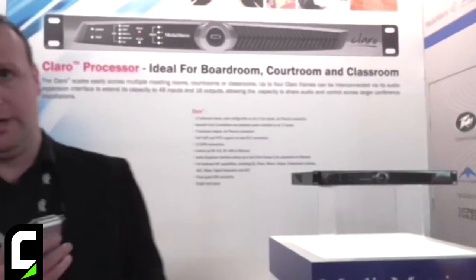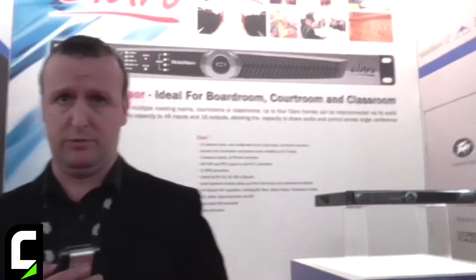PV Commercial Audio encompasses three brands. We have the Media Matrix brand, which covers DSP products, processing and routing. We also have the Crest Audio brand, which offers several different amplifier lines, and we have the Architectural Acoustics brand, which gives basic entry-level audio solutions and also speaker enclosures.